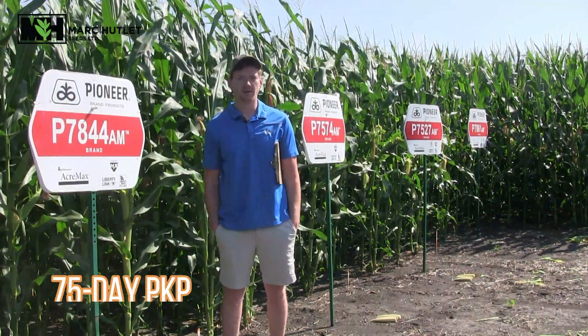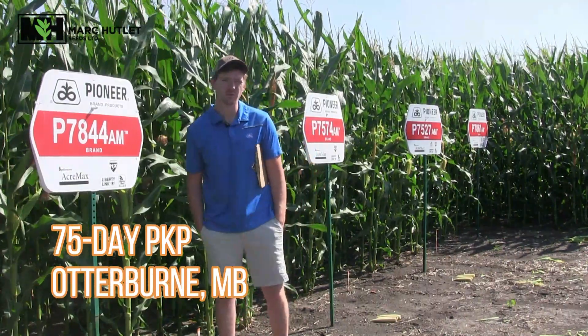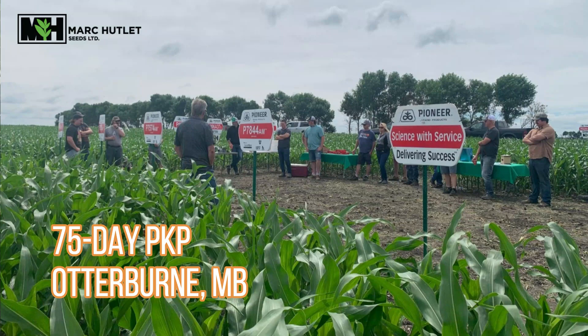Hi everyone. I'm in a plot near Otterburn, Manitoba. This plot was seeded on May 17th and we did a tour here earlier this year that some of you joined us at.